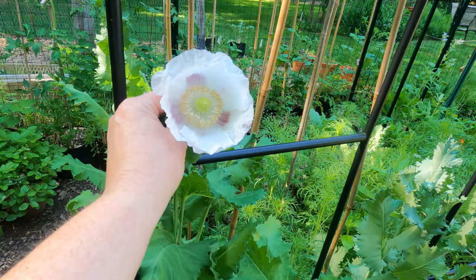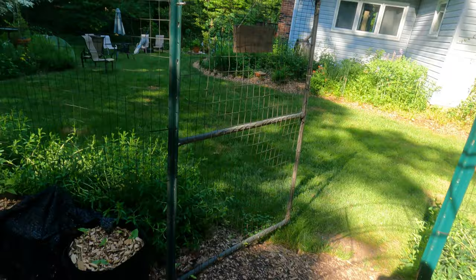We've got another poppy - look at that beauty! Oh, I don't know - maybe I'm going to have to keep the poppies next year. Maybe I just won't do the red ones.